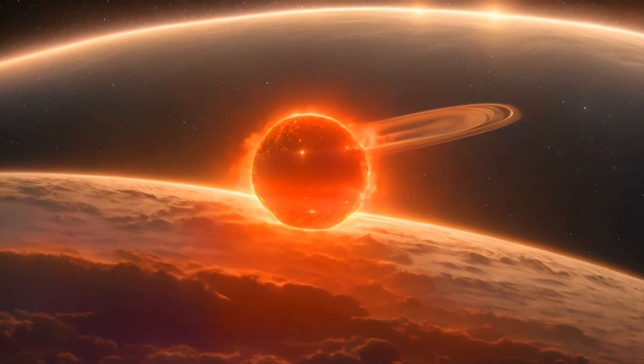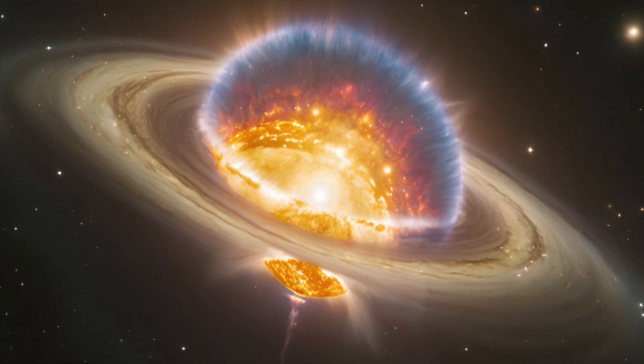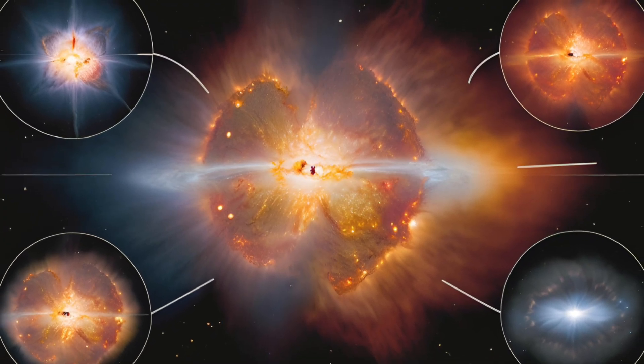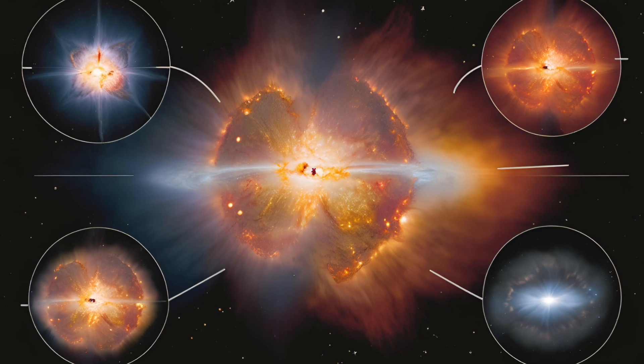Mass loss is entirely related to the cycle described above. When the core runs out of fuel, the gravitational pull weakens, causing the star to lose its outer layers. At this stage, the star's balance completely collapses, the core begins to contract, and the immense pressure results in a supernova explosion.